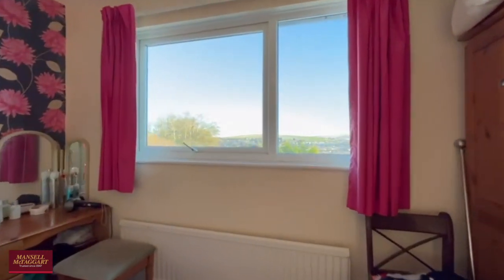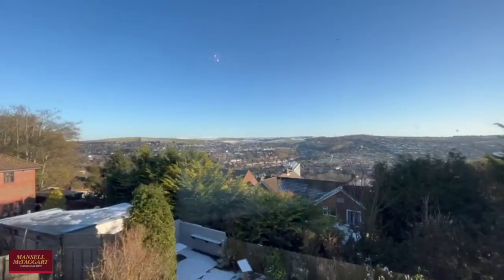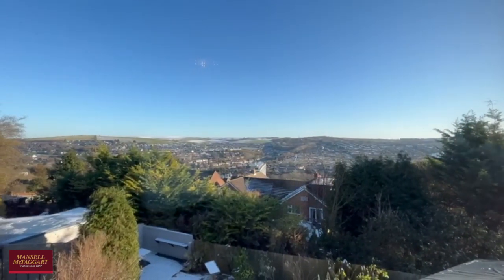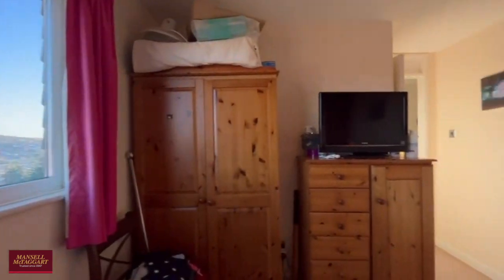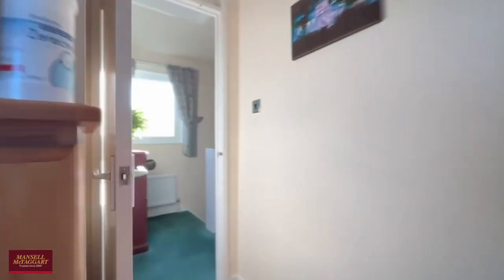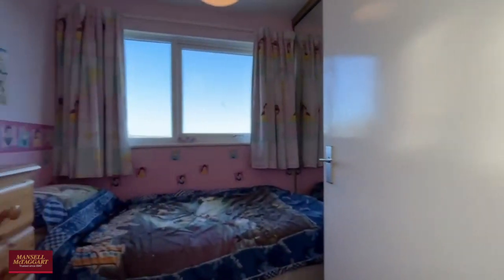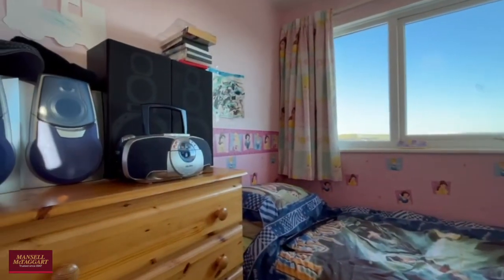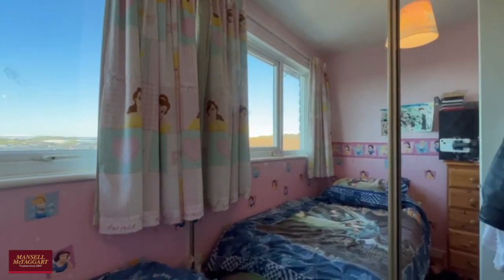Even better views from the first floor. And finally the fourth bedroom — again all comfortable doubles, with plenty of space for both freestanding storage as well as the built-in storage already there.